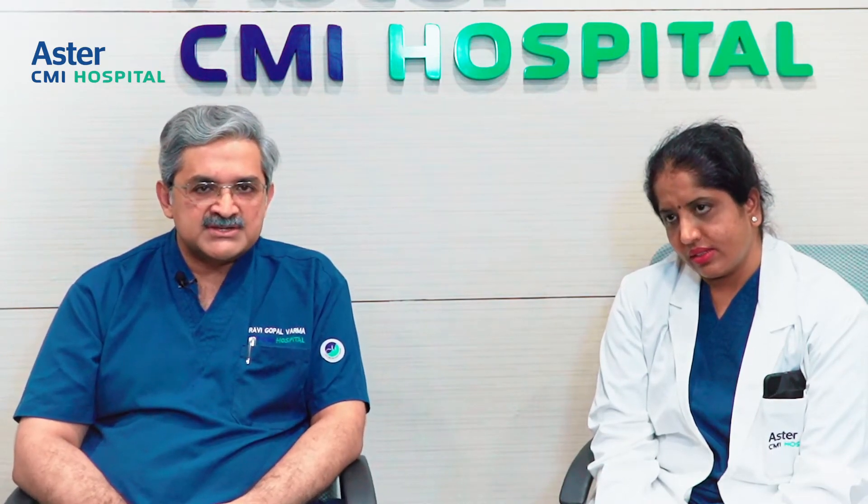Looking at the natural history of trigeminal neuralgia: initially there is good relief with medication, but after a few months the intensity of pain comes back. You increase the medication, pain returns again, and you keep increasing — so there's a cumulative escalation of both pain and medication dosage.